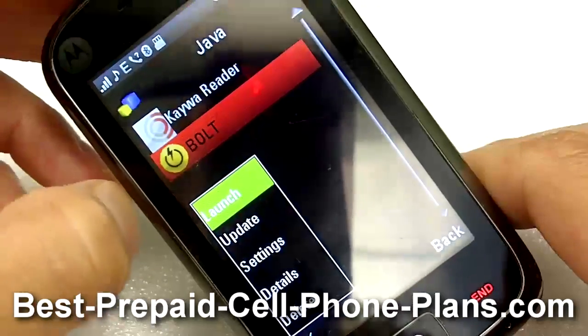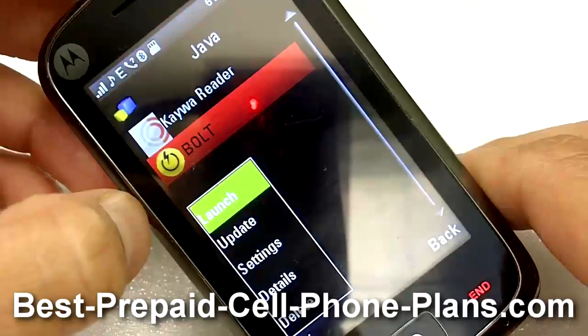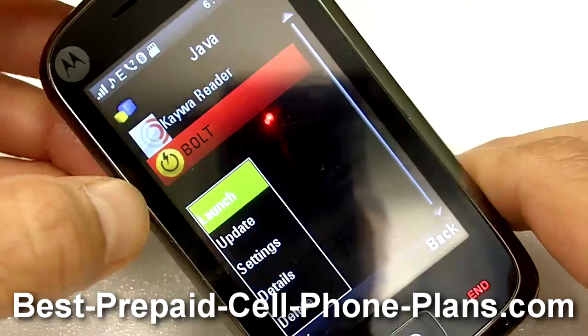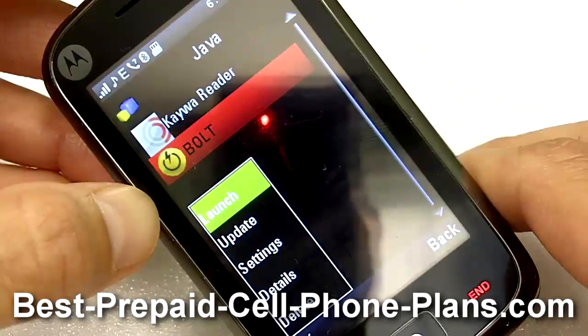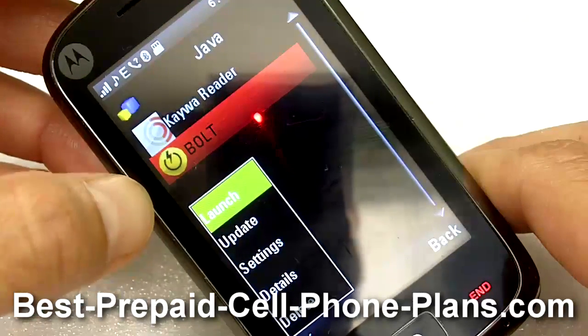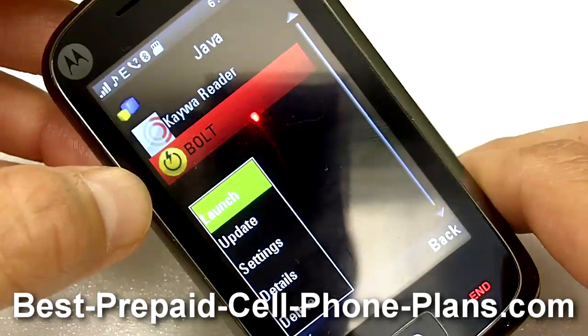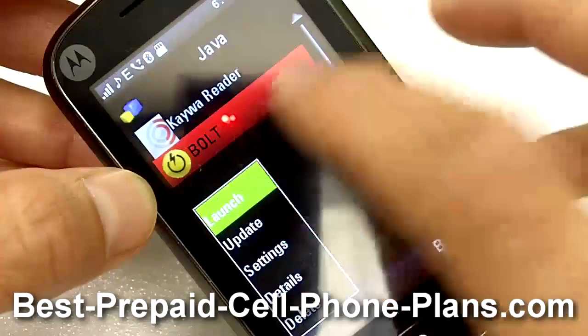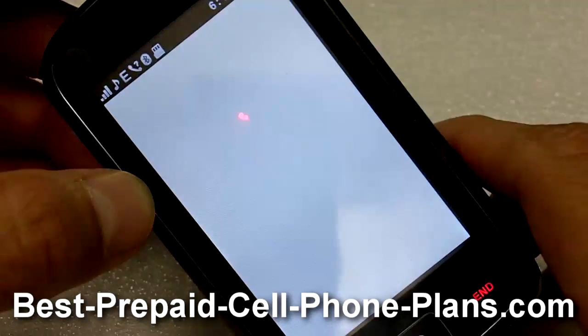You can get the browser from boatbrowser.com. There are a couple of different versions you can download — I downloaded the full version, though this may be the unsigned version, but you can choose which version you want. Let me go ahead and launch it.